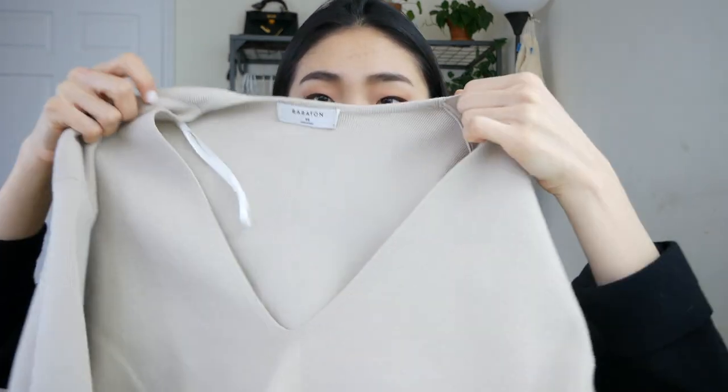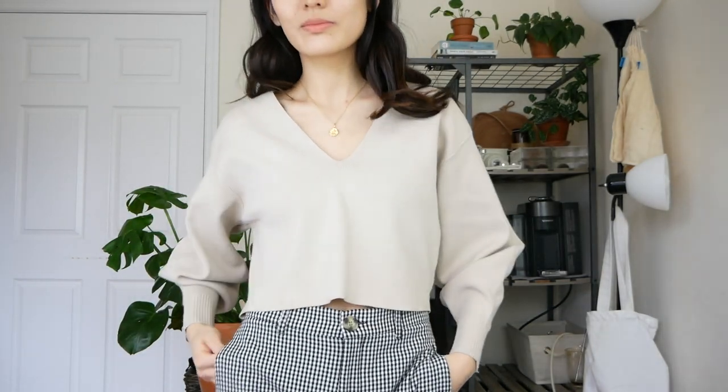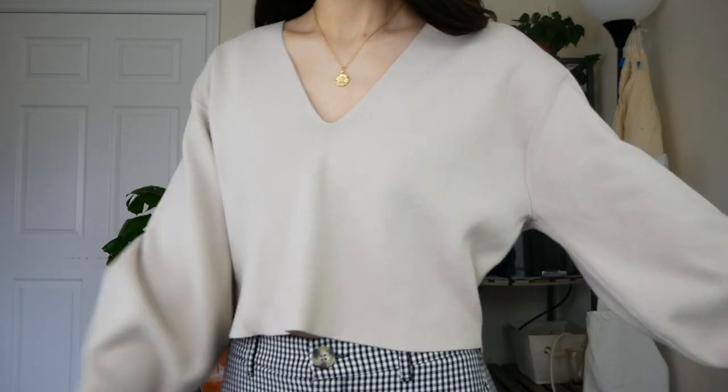Next I have another sweater from Aritzia. It is this beige sweater from Babaton. I really love this because, number one, I think the color is so beautiful — I really like neutral tan colors like this. But I love it mainly because of the neckline. I think that this sharp V neckline is so flattering. It gives it such a feminine look, but it's also very flattering to your chest area. You'll notice that the sleeve is stiff — it holds shape — and so it gives it a really nice touch.